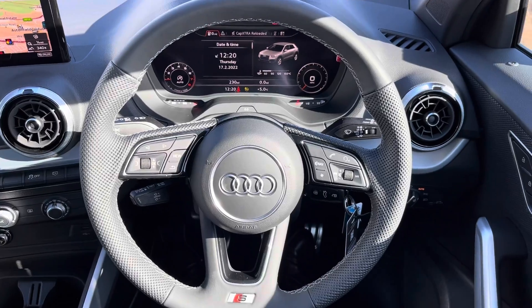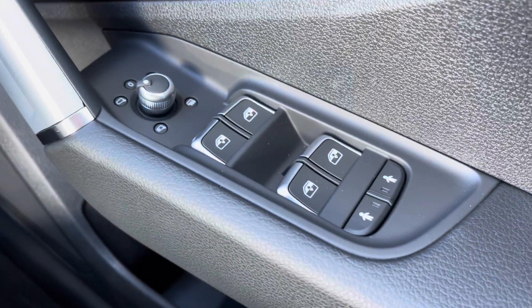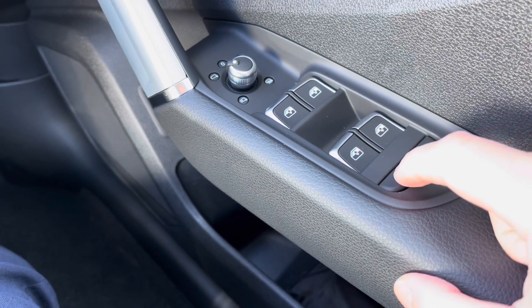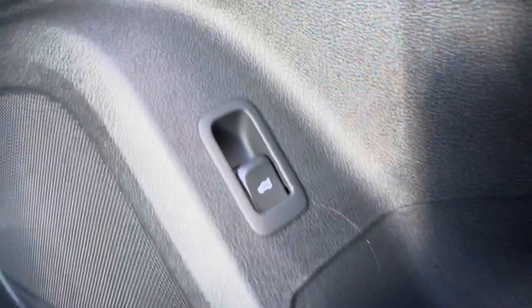On the right-hand side of the steering wheel we do have the window and mirror controls. You also have the ability here to turn on or turn off the child locks for the rear doors. Just below we've got the button which will open the electric tailgate from inside the vehicle.